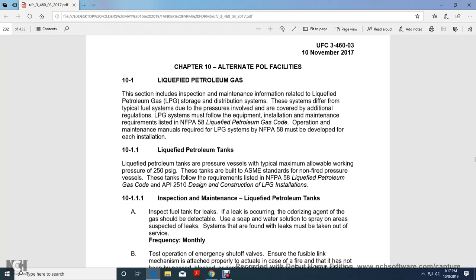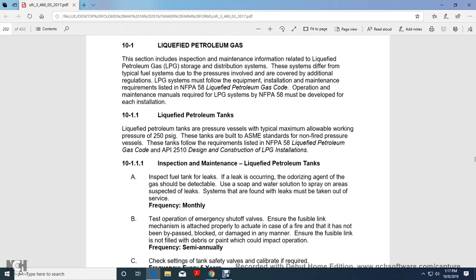Liquefied Petroleum Tanks. Liquefied petroleum tanks are pressure vessels with a typical maximum allowable working pressure of 250 psi gauge. Tanks are built to ASME standards for unfired pressure vessels and must also follow the requirements of the National Fire Protection Association Liquid Petroleum Gas Code and API 2510, Design and Construction of Liquefied Petroleum Gas Installations.